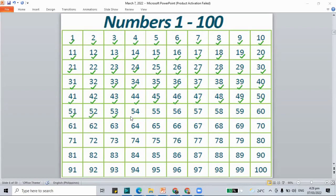51, 52, 53, 54, 55, 56, 57, 58, 59, 60, 61, 62, 63, 64, 65, 66, 67, 68, 69, 70, 71, 72, 73, 74, 75, 76, 77, 78, 79, 80, 81, 82, 83, 84, 85, 86, 87, 88, 89, 90, 91, 92, 93, 94, 95, 96, 97, 98, 99, 100.